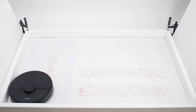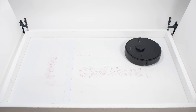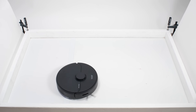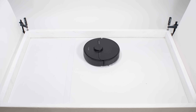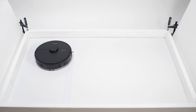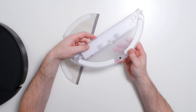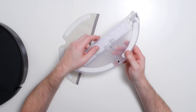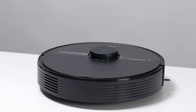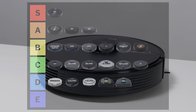The Roborock Q7 is almost identical to the Q5 but adds mopping functionality. It does have a small reservoir though, and you can't use the Roborock app to control how much water drips onto its mopping pad — you have to use a physical switch to set flow rate. Because it's more expensive with only limited mopping functionality, we put it in a tier below the Q5, in the A tier.